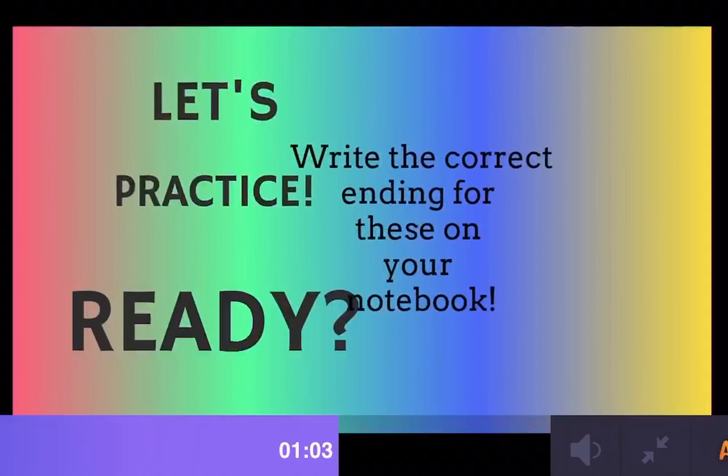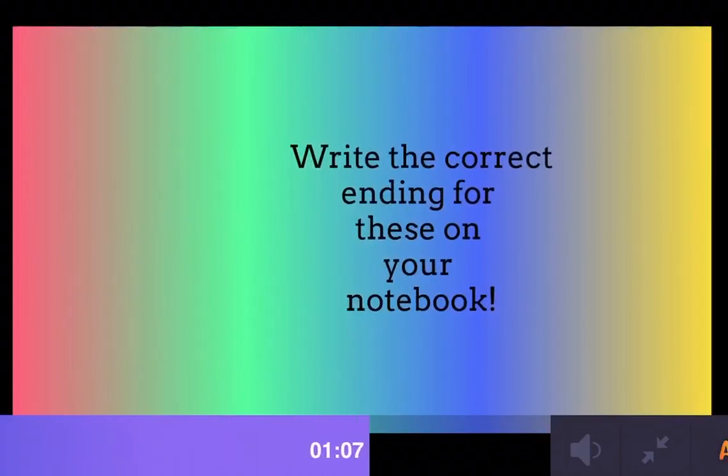Okay, now let's see if you are ready. We are going to practice these. Please write them on your notebook — the end of the words. Are you ready?